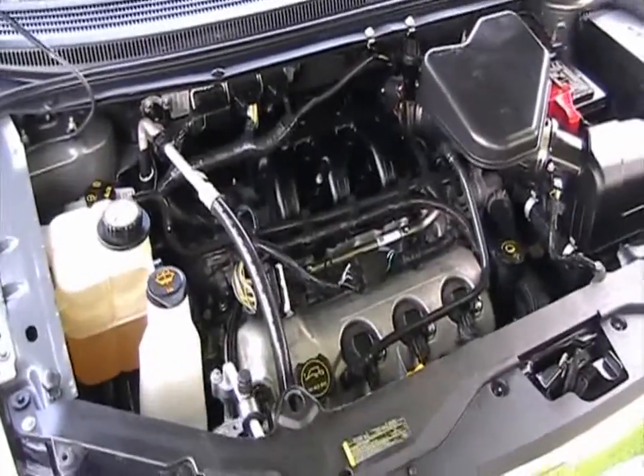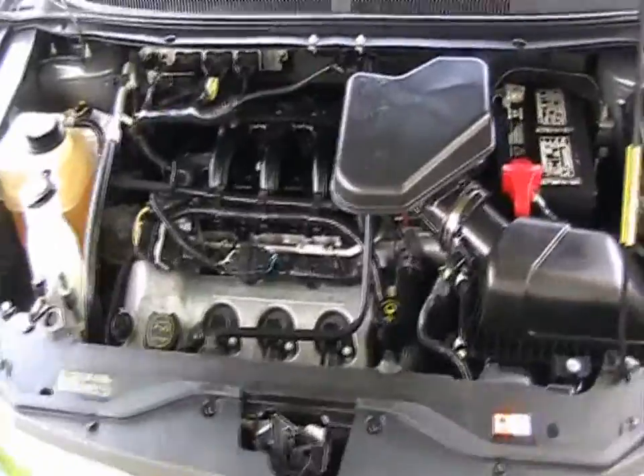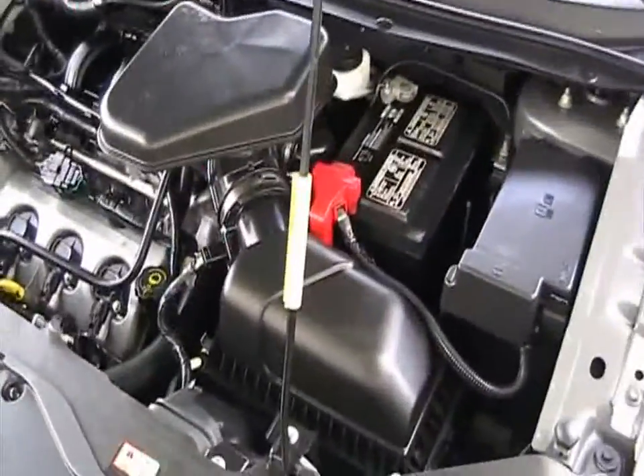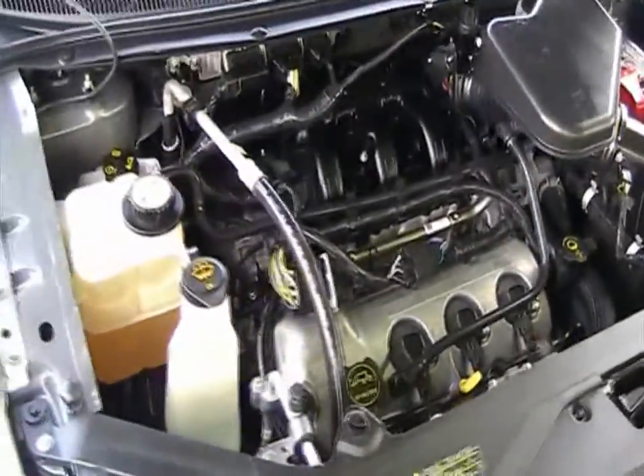Taking a look at the engine compartment for this 2008 Ford Edge — all original equipment, very good condition, and a clean engine compartment.